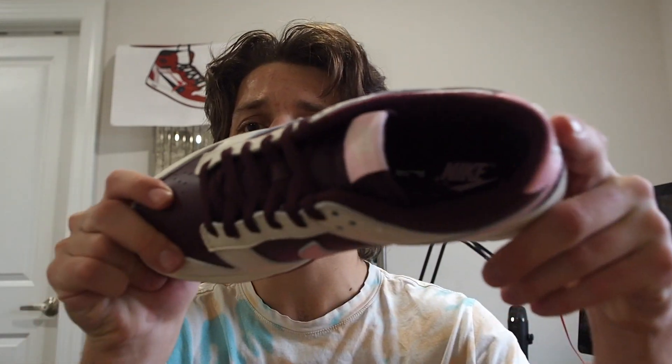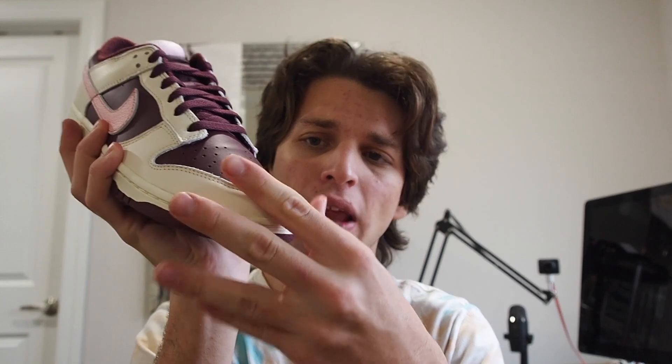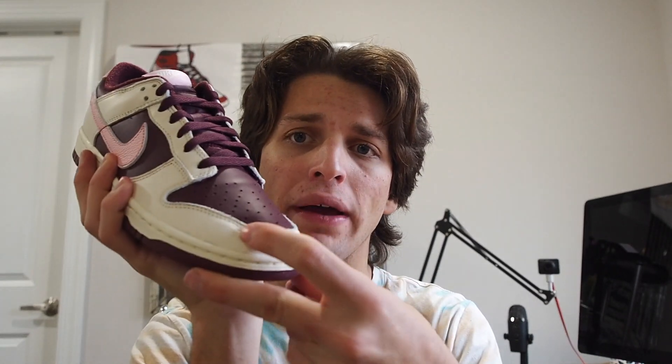On the inside, you've got 'Nike' in pink, as you can see. In terms of material quality, I would say it's not the best actually. The white leather seems to be pretty tumbled, but the maroon is kind of like a Panda Dunk kind of leather — so nothing all too great quality-wise.